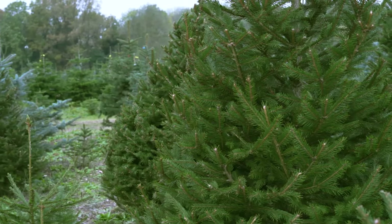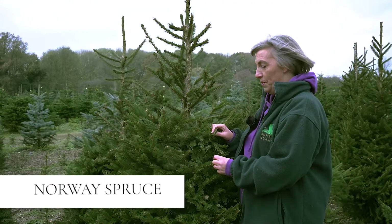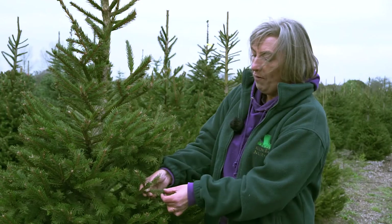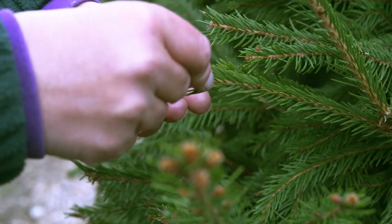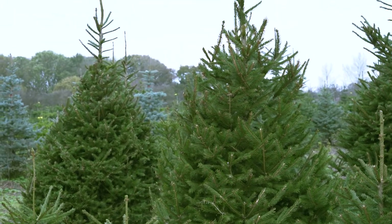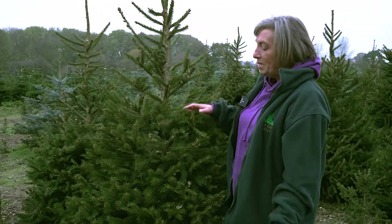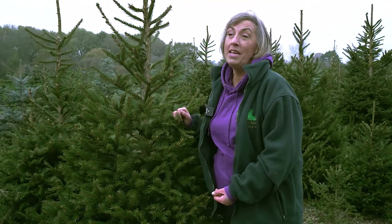This is my all-time favourite Christmas tree. It's the traditional tree, the Norway Spruce, and it's a lovely soft tree that's got very fine needles. It grows really bushy and there's lots of branches so you can hang plenty of decorations on. It's absolutely gorgeous and its real highlight is that it has a wonderful scent.